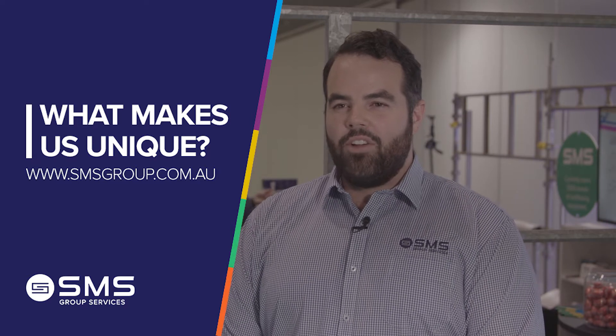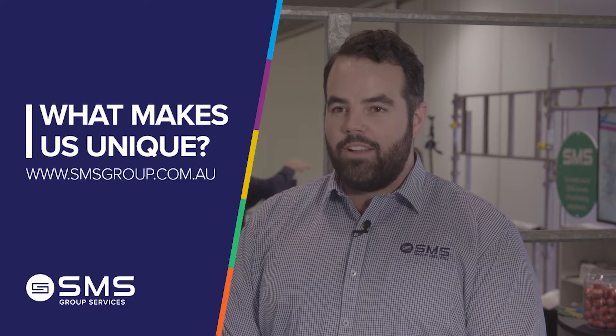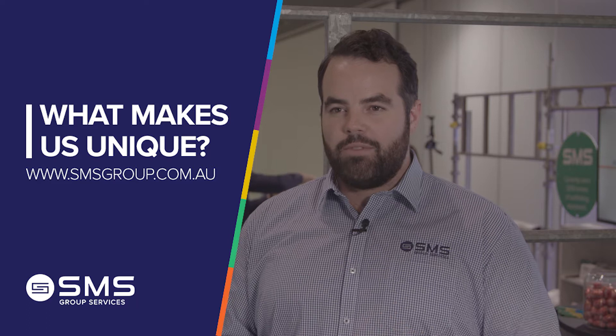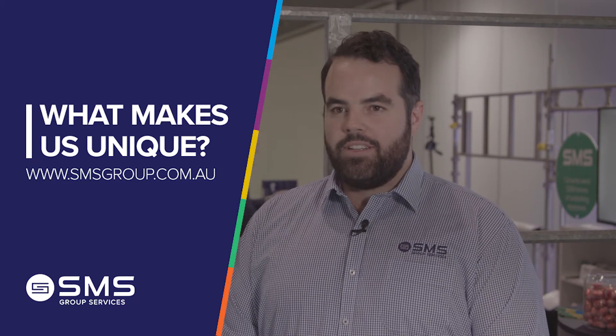SMS is very unique because there's not a lot of specialised scaffold companies in Australia, and especially in Western Australia. We really pride ourselves in coming up with smart solutions, smart designs, and just separating ourselves from the competition.